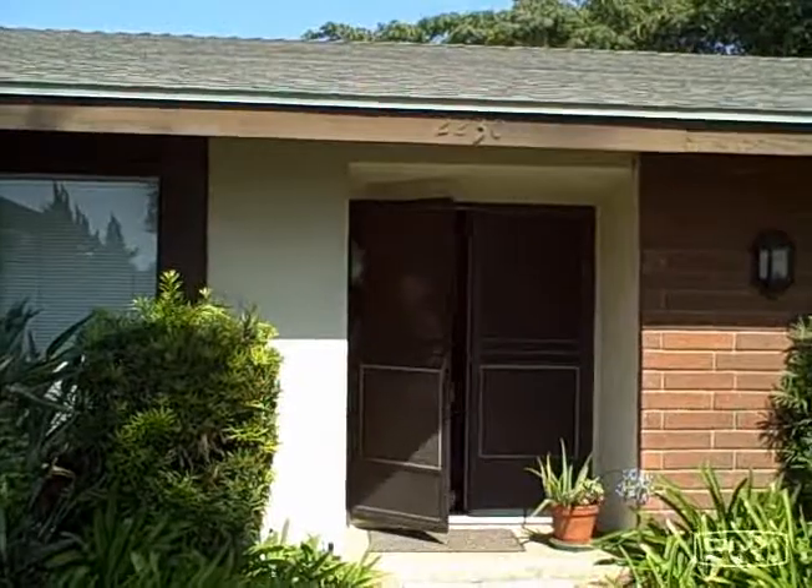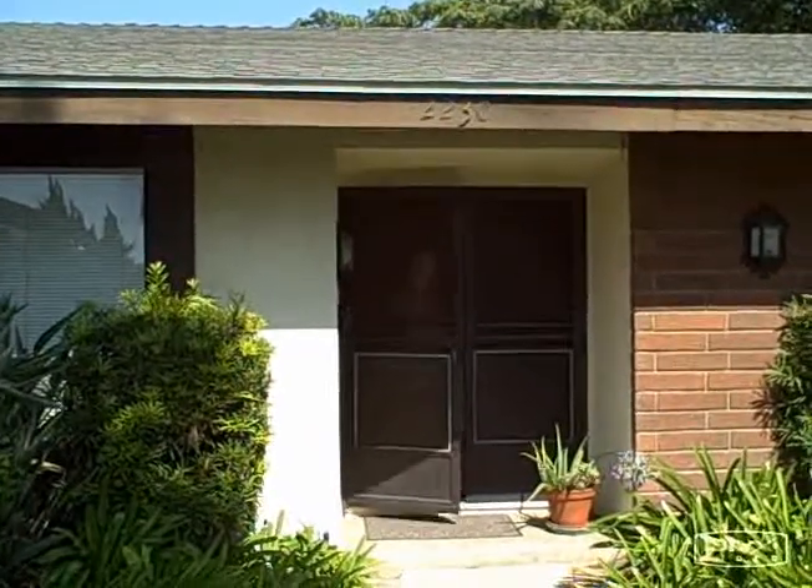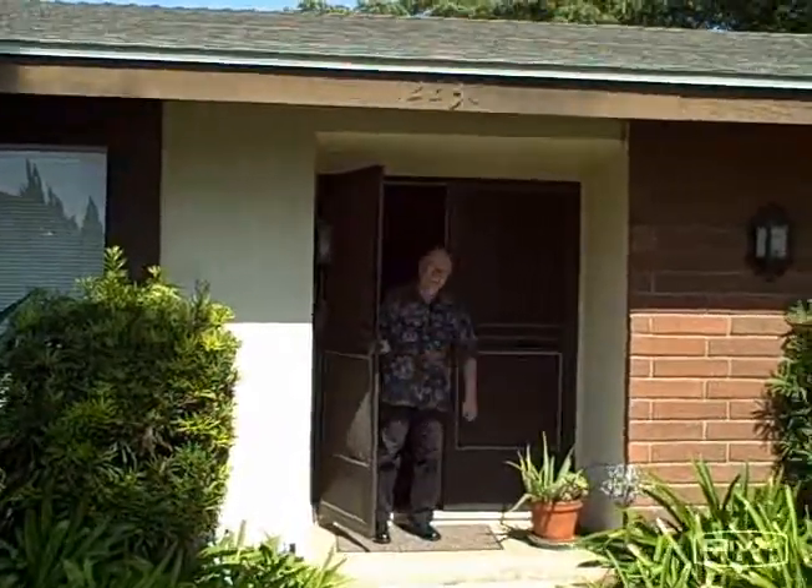This is the August 30th house and studio tour 2008. Come on in — behind that camera is my brother Ray.